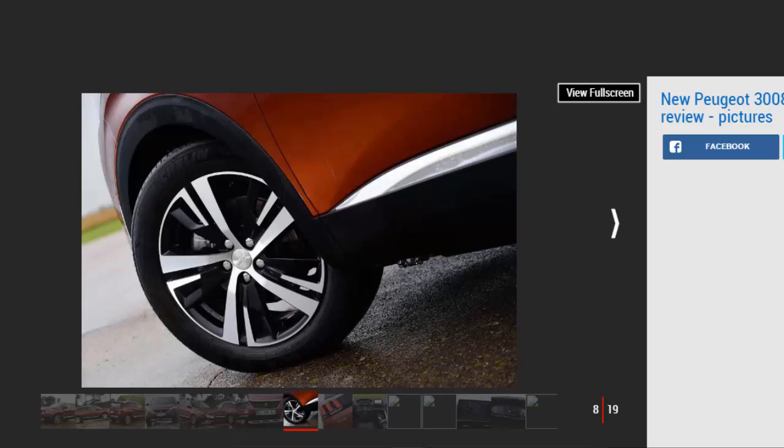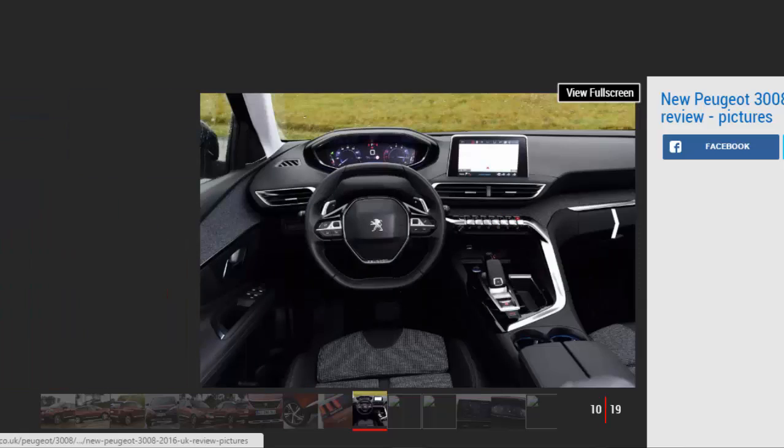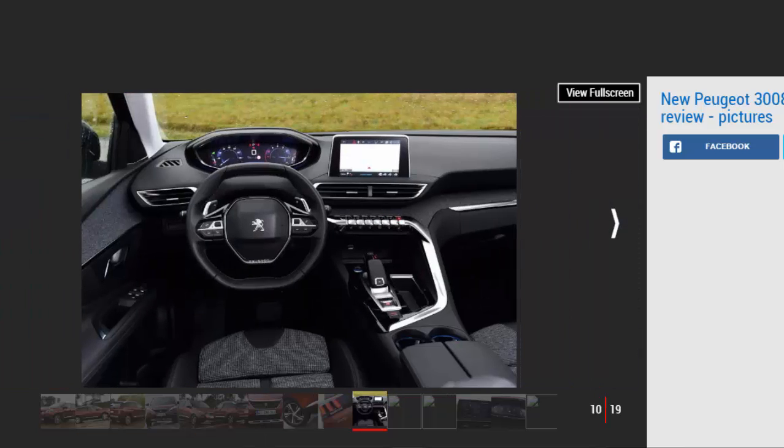The standard digital screen is customizable, and can show everything from speed and sat-nav to media and trip information. The infotainment system has been heavily revised, and the fiddly 308-sourced touchscreen is accompanied by a row of piano-style buttons, allowing easier access to the climate controls and phone menu. The screen is more responsive, with high-quality graphics, and mirror link and Apple CarPlay come as standard.